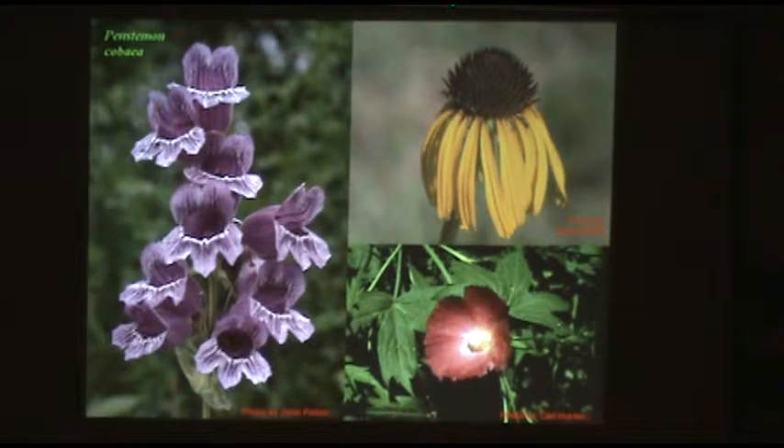Another native beardtongue — this is Penstemon cobaea, the showy beardtongue. Flowers are three inches long and about an inch across, very showy and long-lived, liking dry open habitat with slightly high pH. A rare species of Echinacea: Echinacea paradoxa has yellow flowers and is only known in the Ozarks, nowhere else in the world. It only occurs in limestone and dolomite glade habitat, but in the garden it's not picky — if you have well-drained open habitat you can grow this species. They call it paradoxical because it has yellow flowers while all other echinaceas have pink, purple, or white.